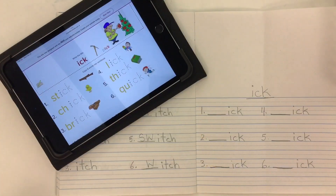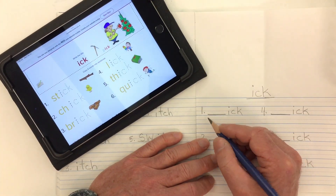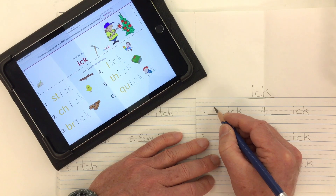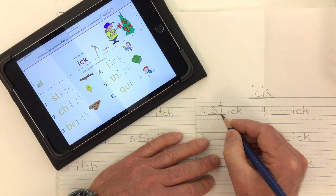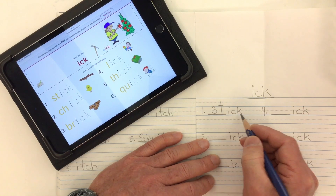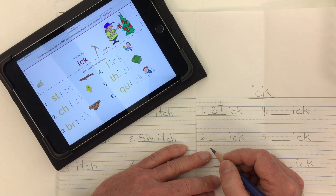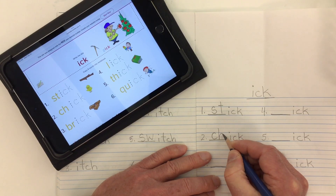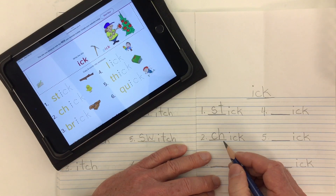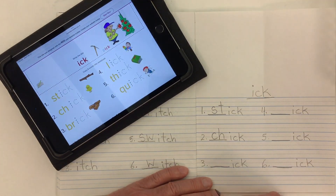Let's go ahead and write in our words with our mystery letters. The first word is stick — we need the consonant blend ST, that goes st, stick. Number two, baby chicken is a chick — we need the digraph CH, these two letters together go ch, chick.